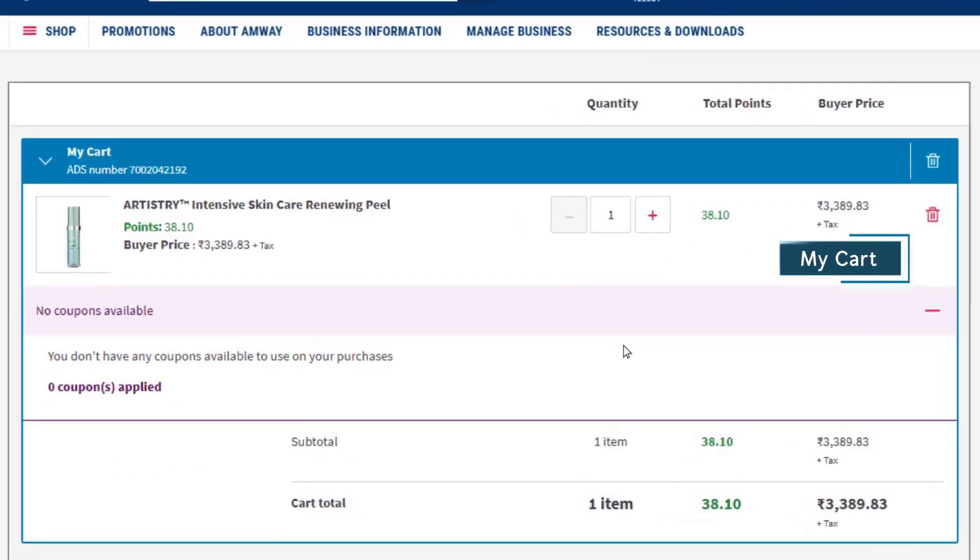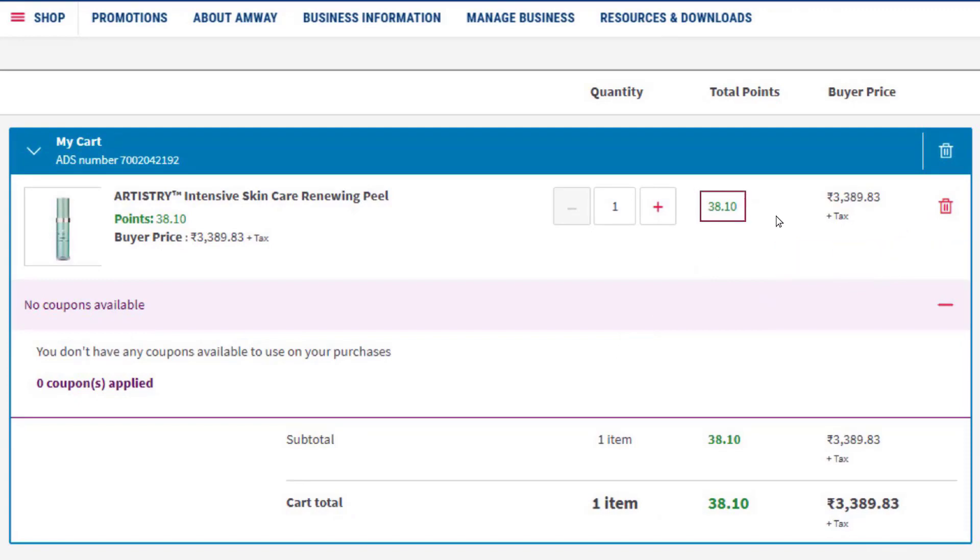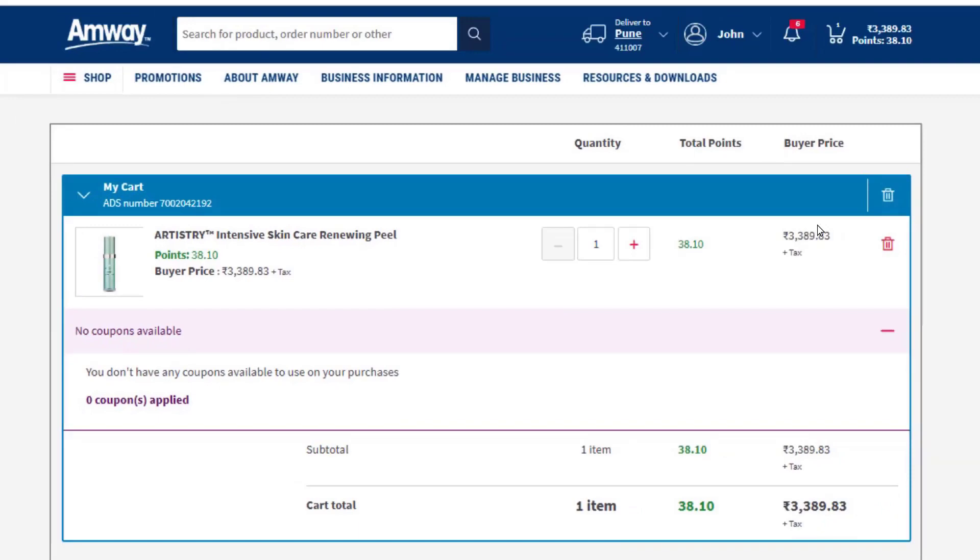The products added to the cart can be viewed in My Cart section along with total points and price. After viewing the order summary, click Checkout.